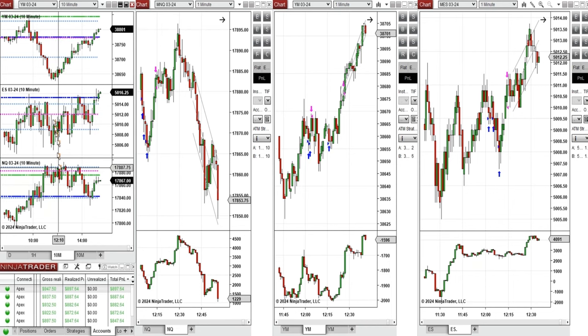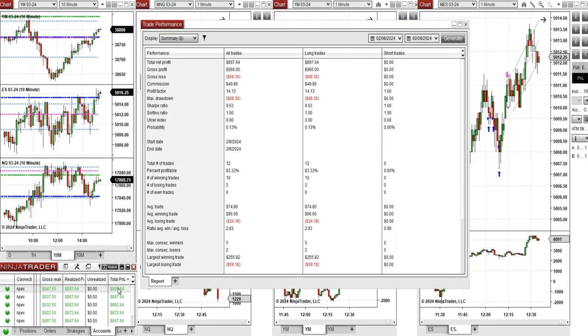This wave of uptrend on Nasdaq, S&P 500, and Dow Jones was taken with setups B, C, and T on all three eminis. All the signals were copied by copy trader to multiple Apex Trader Funding accounts.